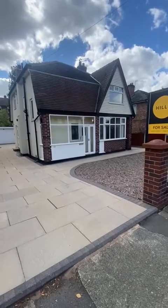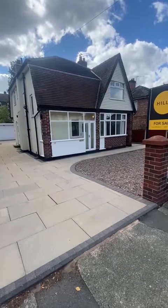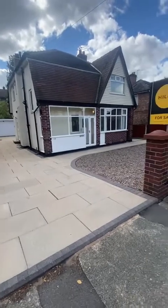Hi guys, it's Ryan from Hills. I'm on Chamondley Road in Salford with a great opportunity to show you a new listing we've got coming up. It's a really spacious three-bedroom detached property occupying a generous plot as well.